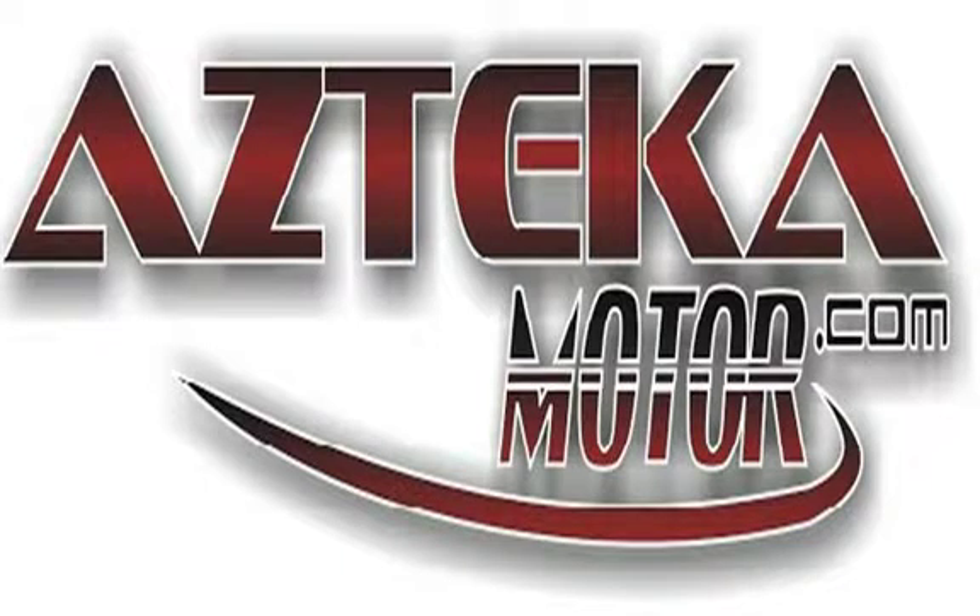Only at Azteca Motor — remember the name, Azteca Motor, home of the no credit check. See you next time!